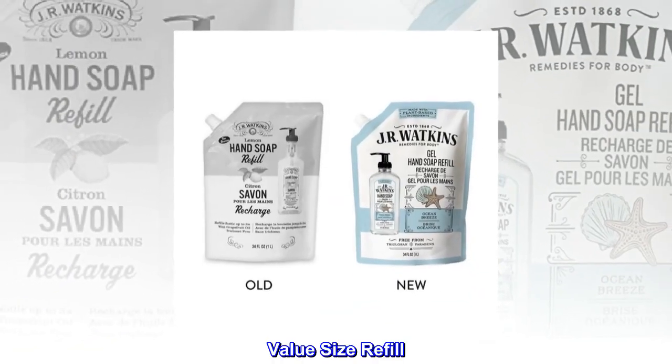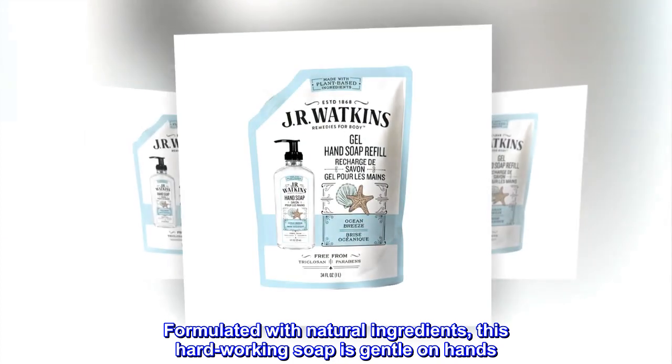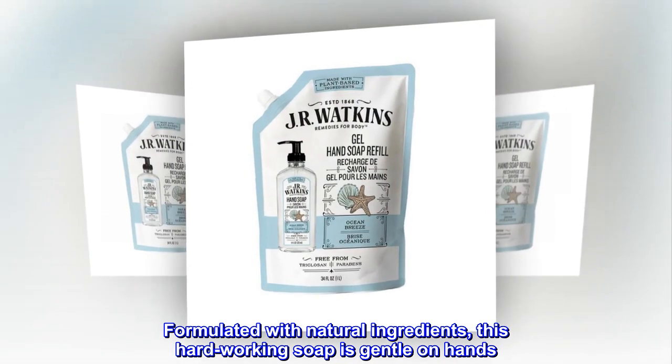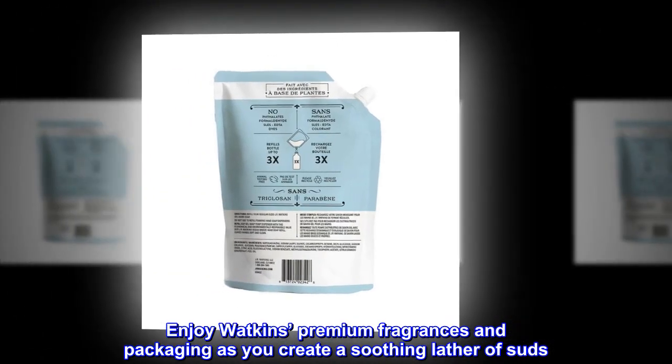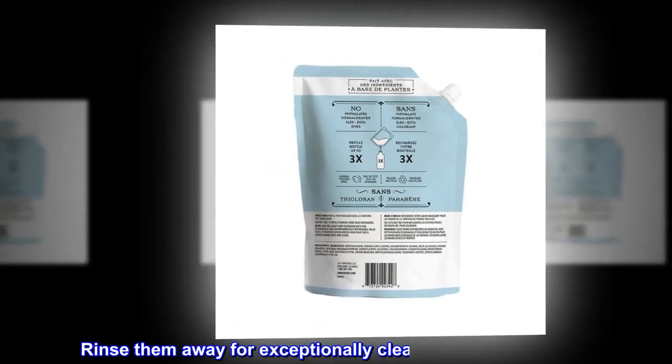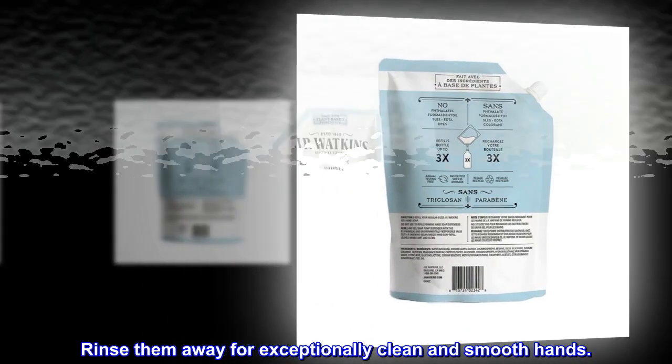Value size refill. Formulated with natural ingredients, this hardworking soap is gentle on hands. Enjoy Watkins premium fragrances and packaging as you create a soothing lather of suds. Rinse them away for exceptionally clean and smooth hands.